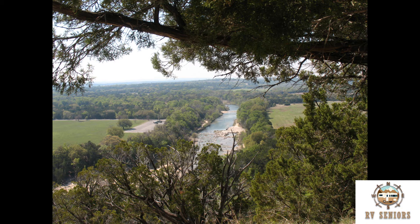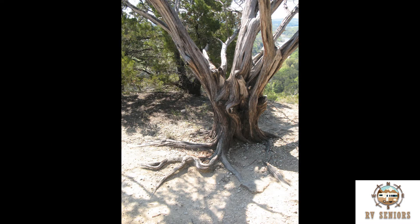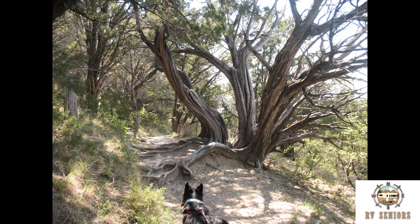That's the main track site from the top of the ridge. This is one of the overlooks at the top of the ridge. Some cedar trees with character.